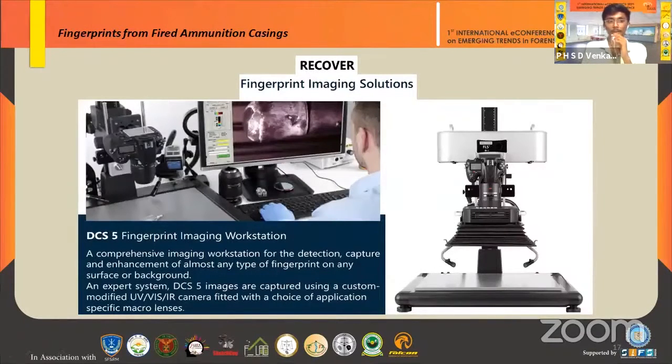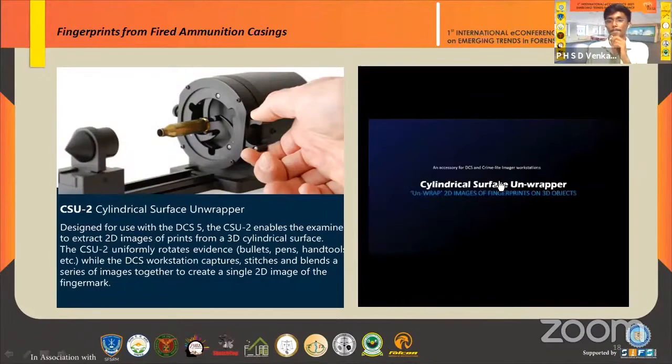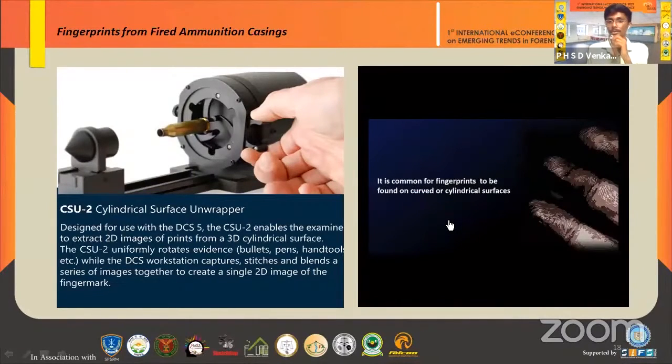After bullet casing development, an image of the fingerprints is taken using fingerprint imaging solutions. The digital capture system uses a visible and infrared camera — a Nikon camera — with scale adjustment for comprehensive detection of fingerprints. The cylindrical surface fingerprint photographer, used alongside the DCS-5 system, converts 3D cylindrical surfaces into 2D images so that fingerprints on cylindrical surfaces can also be identified.